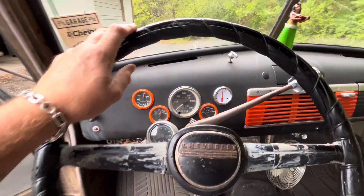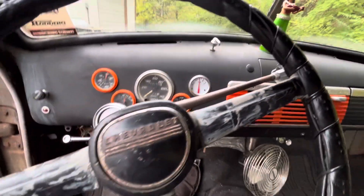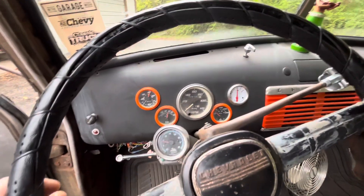Truck's got a great sound to it. Runs fantastic. Cool shifter knob and utilizing the old school shifter steering wheel. This one's a hot rod, guys. It's a fun truck to drive.